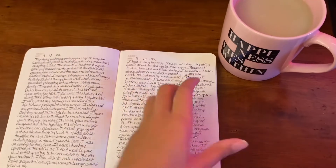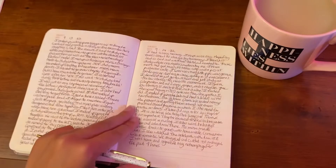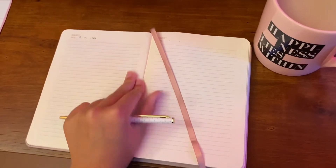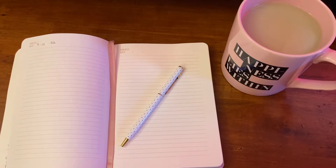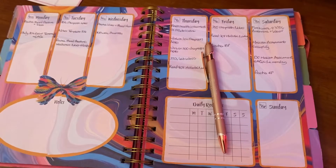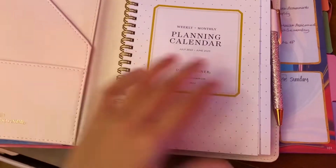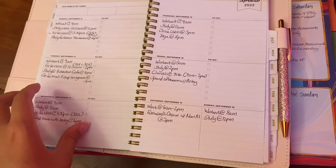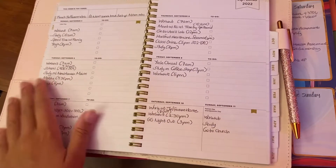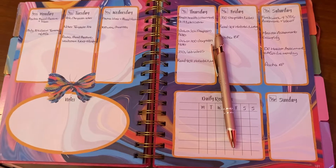I've been really into journaling — I've been journaling every day. I feel like it's healthy, talking about stuff you went through and stuff going on in your life. I've also been writing my homework down. I have my life planner, and I also have the planner on my phone and my computer. I have so many planners. And also my Notion — one of my best friends got me into Notion, so I've been loving that.